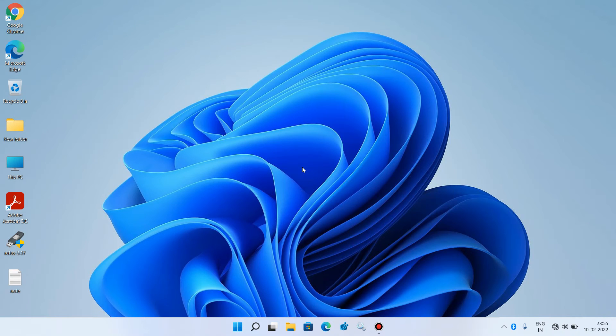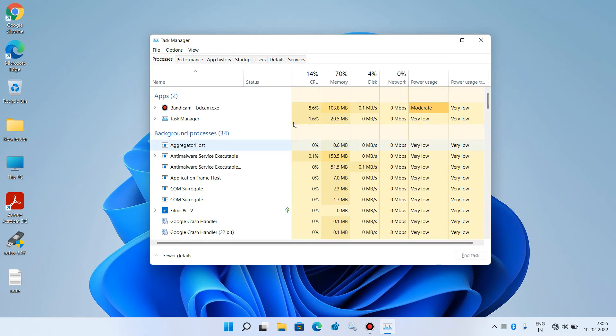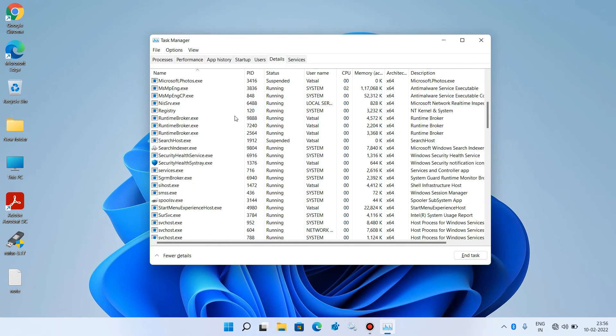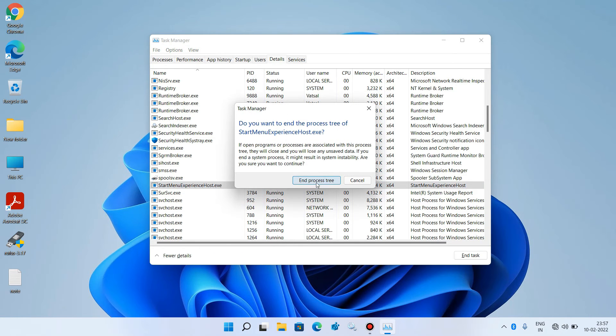Method number 4: restart the process called Start Menu Experience Host. Press Ctrl+Shift+Escape, go to the Details tab, and search for StartMenuExperienceHost.exe. Select it, right-click over it, and click End process tree, then confirm by clicking End process tree.